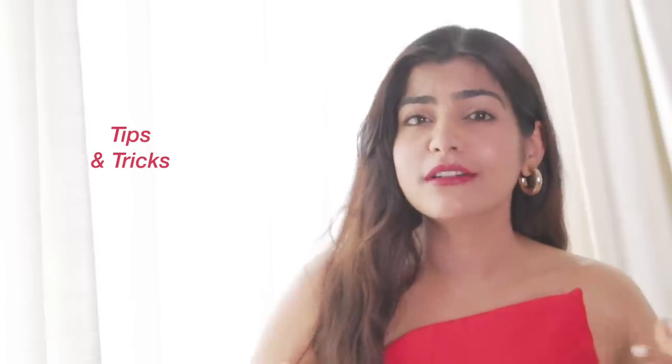Hi guys, so today we're going to learn a few hacks that I've also learned throughout the years and I'm going to share them with you. My tips and tricks to look put together — model life hacks, you can call it that. So without any further ado, let's get into the video.